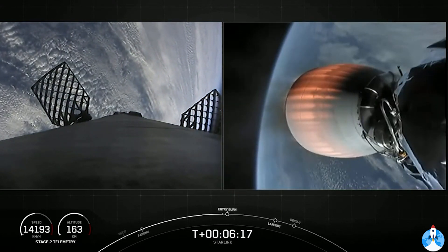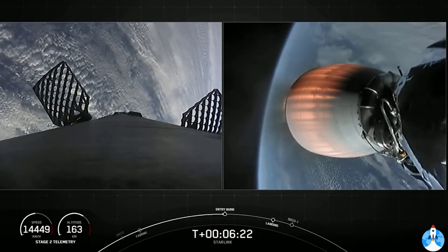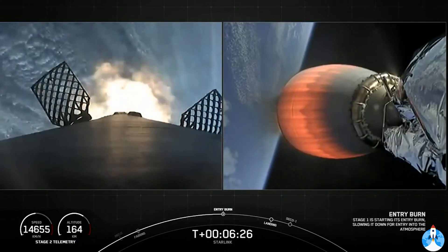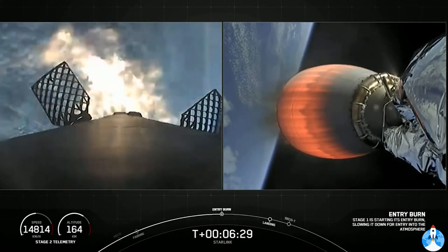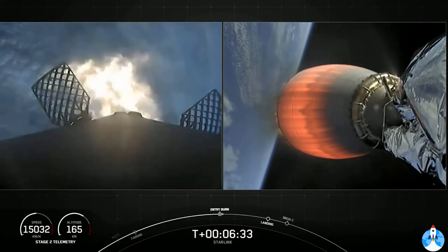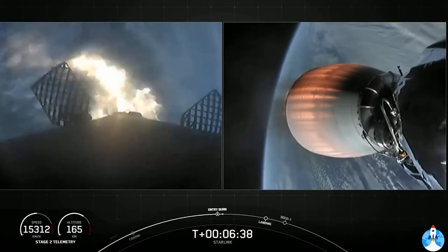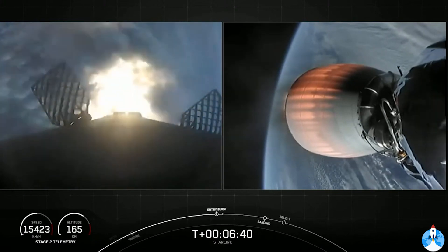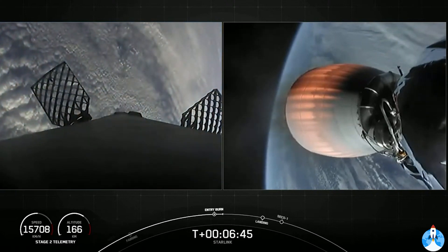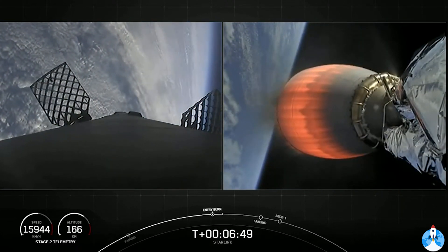Stage one FTS is saved. Stage one, Entry Burn start up — there's that call-out and the visual of the Entry Burn on the first stage on your left-hand screen. It lasts about 20 seconds long. Stage one, Entry Burn shutdown — that concludes the Entry Burn on first stage.